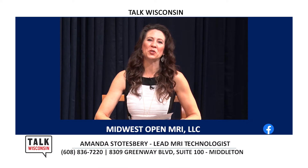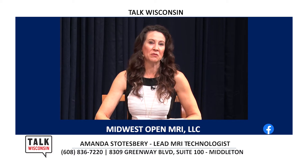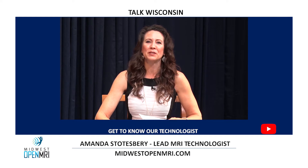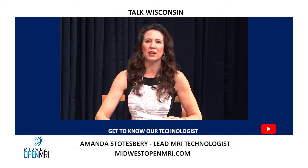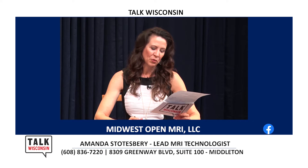Welcome back, you're watching TVW and we're talking MRIs. When we hear MRI we often think of loud noises, small spaces, and having to hold really still. But luckily more and more hospitals and imaging centers are turning to open MRIs, including one right here in Middleton. Joining us is Amanda Stoatsberry, lead MRI technologist with Midwest Open MRI.